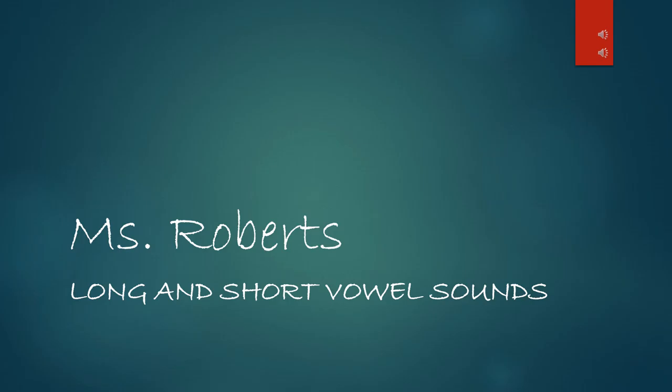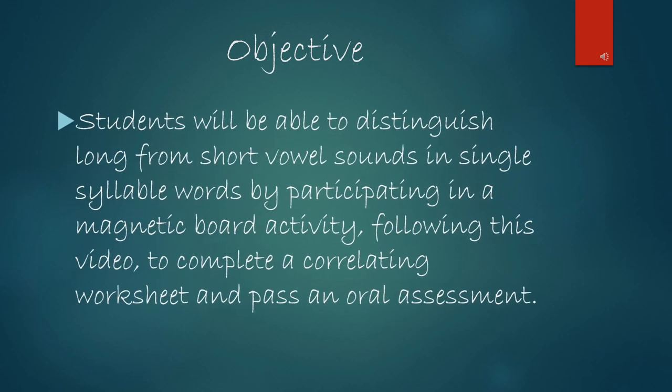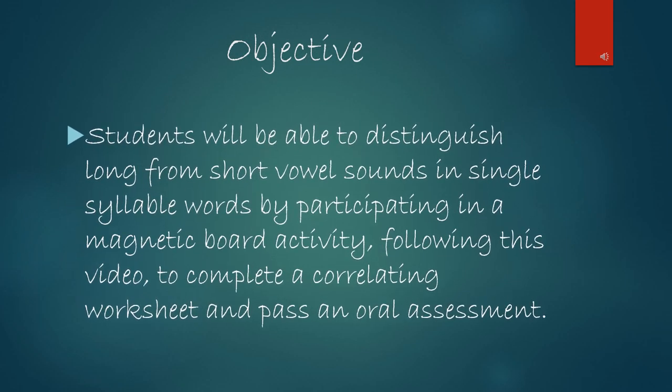Today in Ms. Roberts' classroom we will be doing a lesson on long and short vowel sounds. Students will be able to distinguish long from short vowel sounds in single syllable words by participating in a magnetic board activity, following this video to complete a correlating worksheet, and pass an oral assessment.